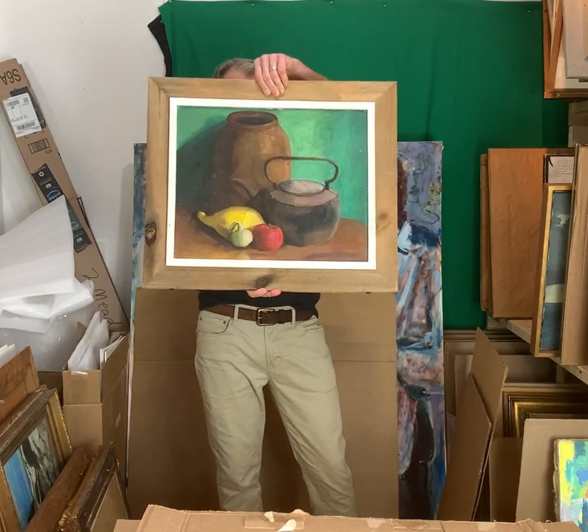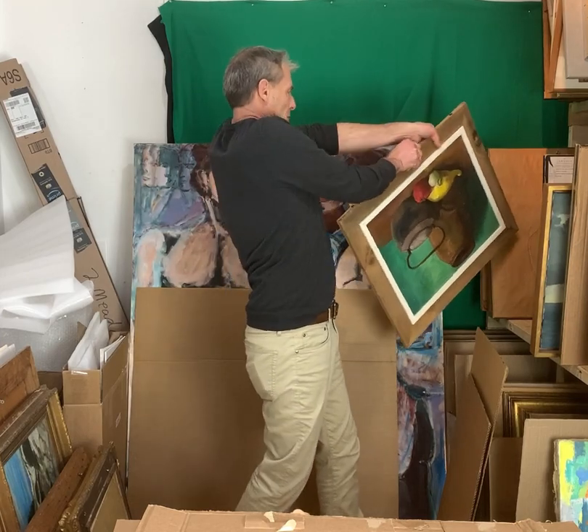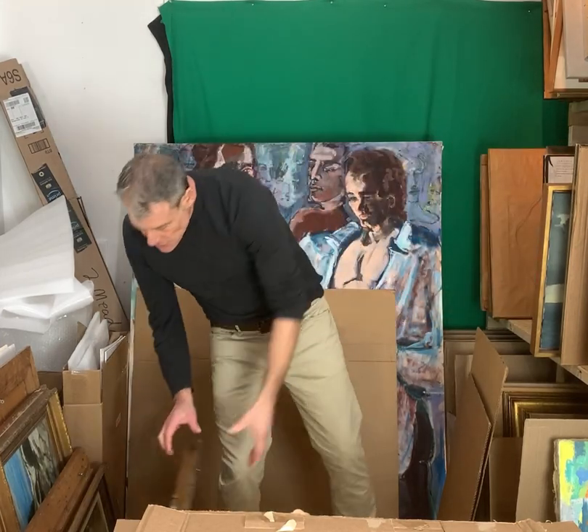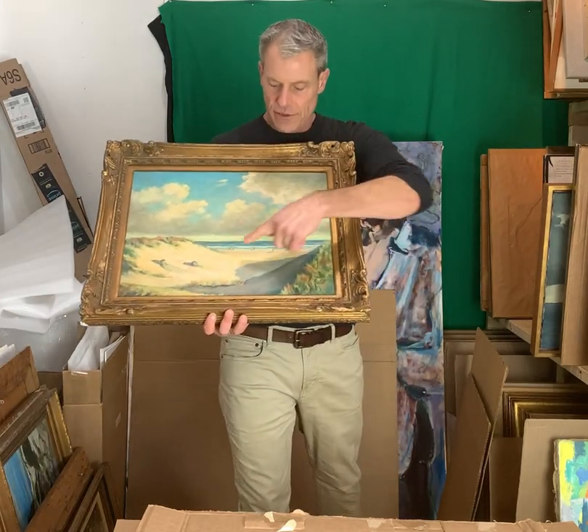Provincetown School — still really nice, vibrant colors. American School. We've had a few of these style, little figures like this.